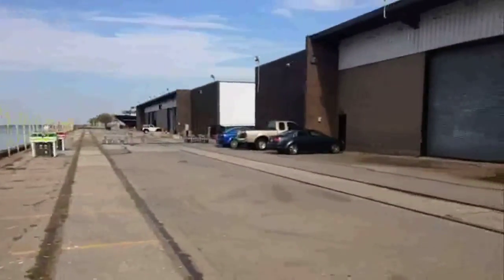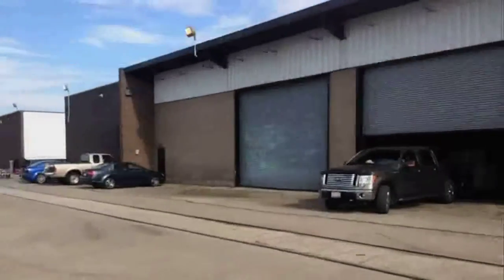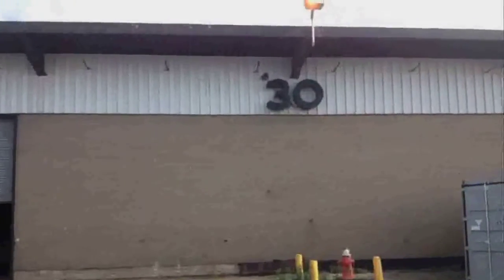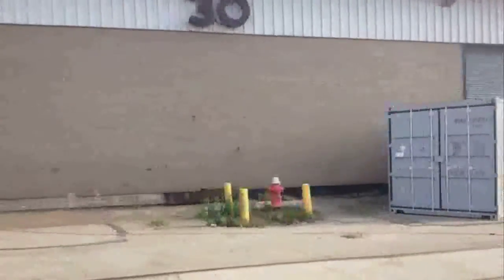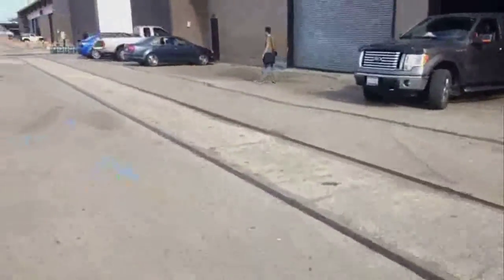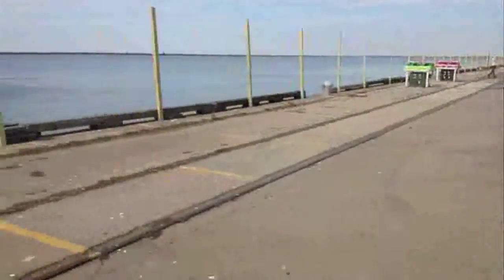That's one of the buildings that the Ingenuity Festival is going to be in. This is the other one — this is good old Building 30. So now we're going to go inside. Yeah, here we are, right at the edge of the lake.